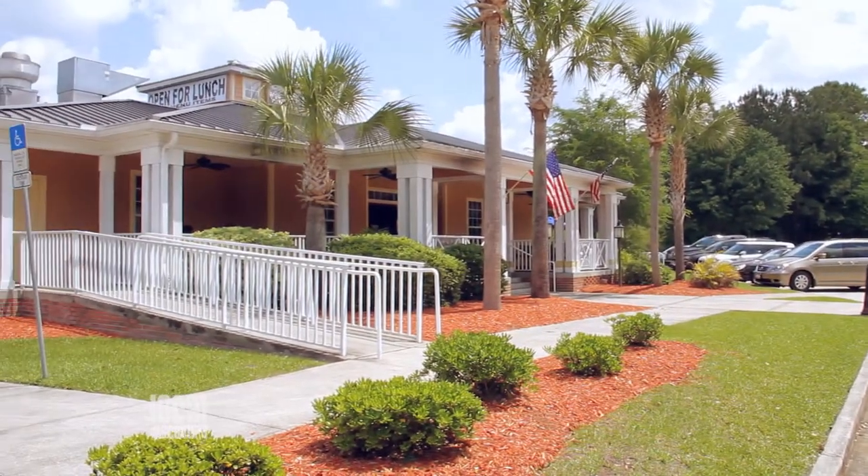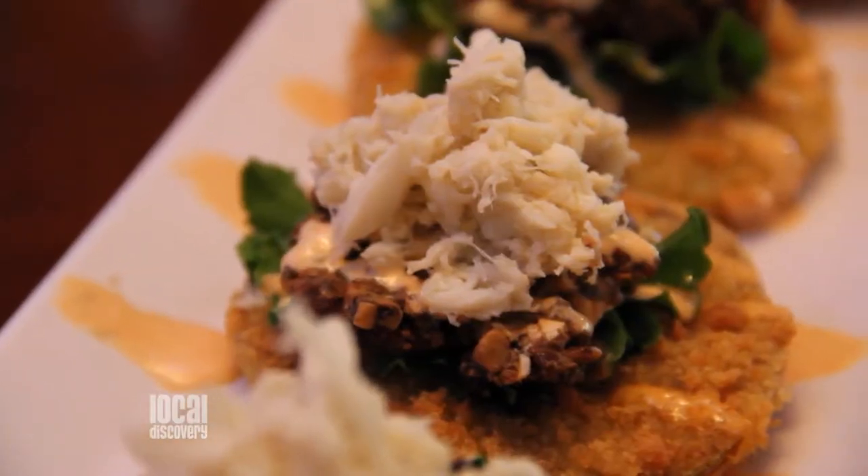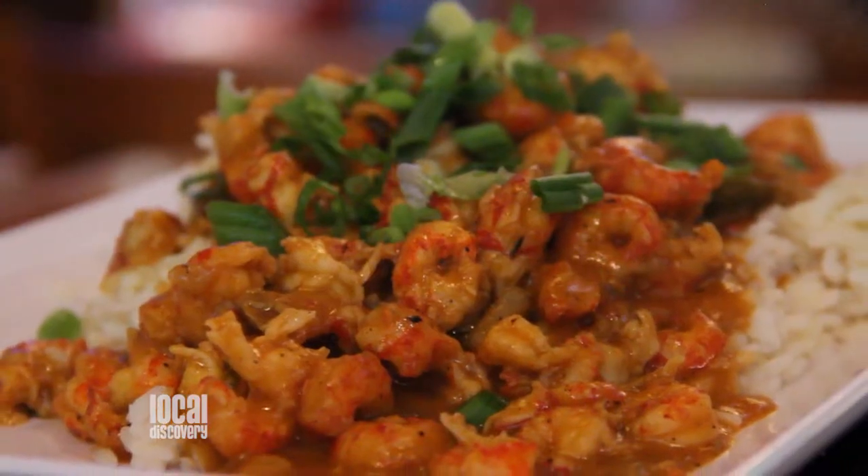Today we are here at Wahoo Seafood Grill with Ron, and it is one of the best places in Gainesville for lunch — and an easy place to get to. Just hop up to exit 390 and you're right here. Anybody trying to get a quick and easy lunch, it's perfect. And it's a really affordable lunch.